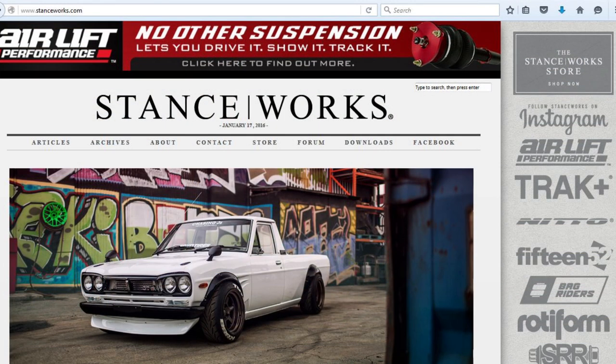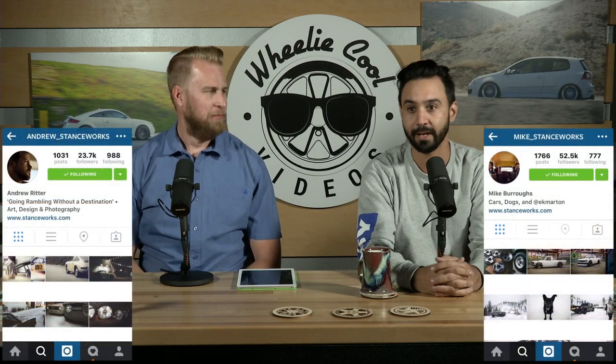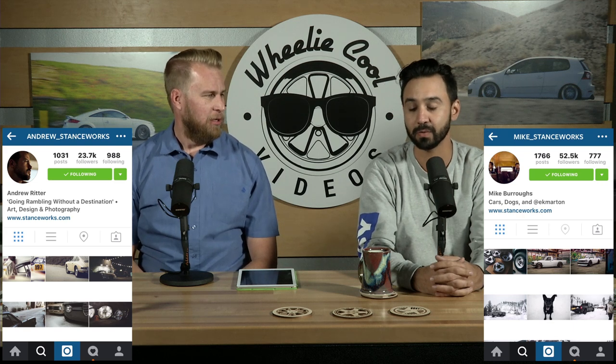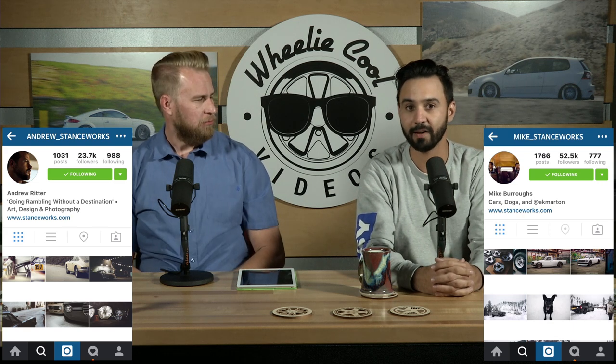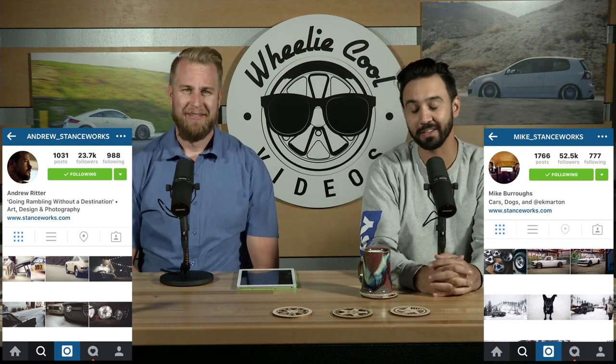The Wheelie Cool Find is just something awesome that we found on social media or YouTube — one of a million things we see every day, but of course some things stand out. This one was special — it's from Stance Works, which is one of the hottest automotive blogs. Mike Burroughs and Andrew Ritter are both incredible artists and photographers who have shot some of the most incredible pictures and built really amazing cars. They've moved from Tennessee to Southern California.